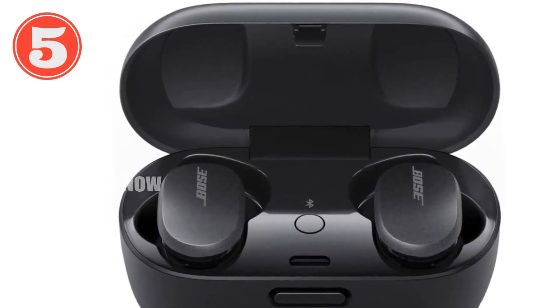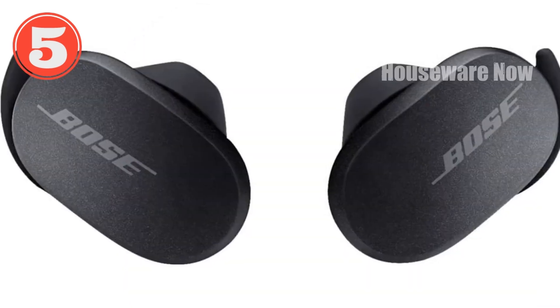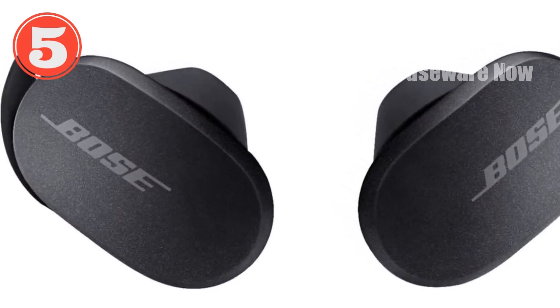Up to six hours of battery per charge with an additional 12 hours from the carrying case. IPX4 rated to withstand sweat, water, and inclement weather.